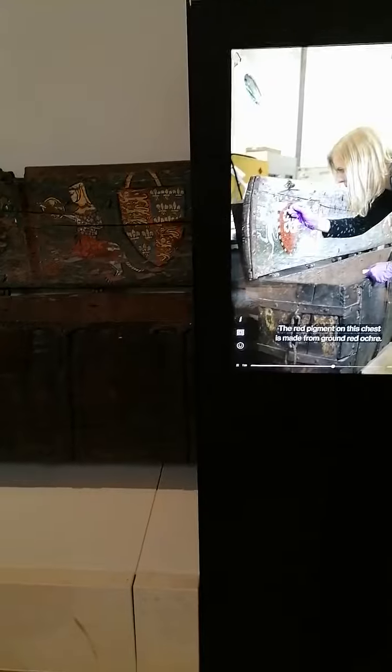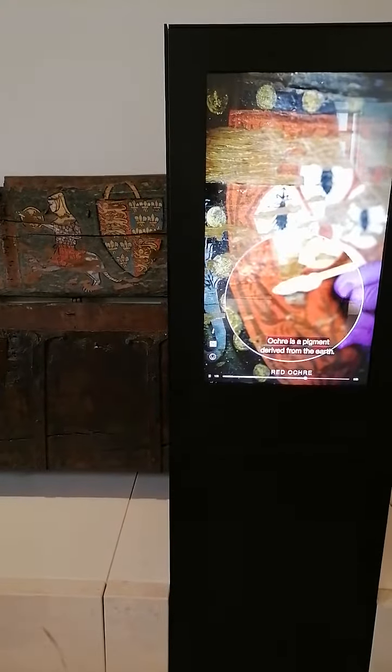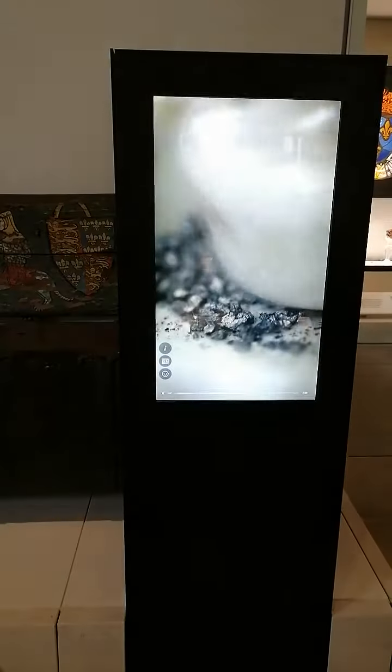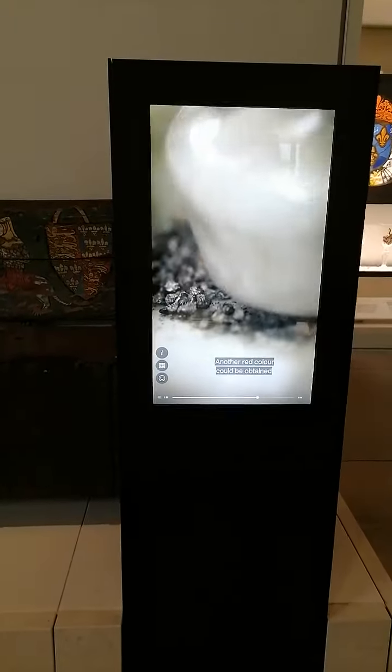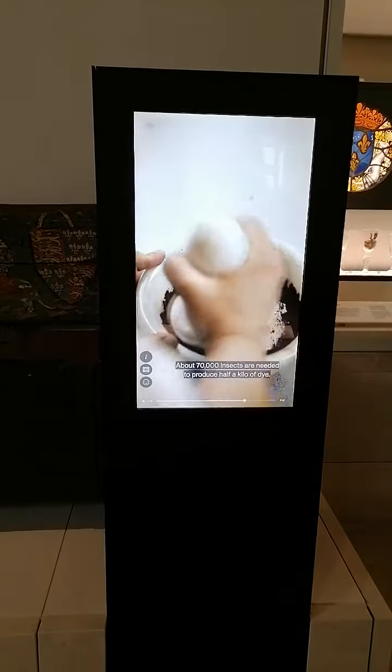The red pigment on the chest is made from ground — look at that, they're trying to do the color. This is one of the oldest forms of pigment. Another red color could be obtained by grinding up cochineal beetles — about 70,000 insects are needed to produce it.